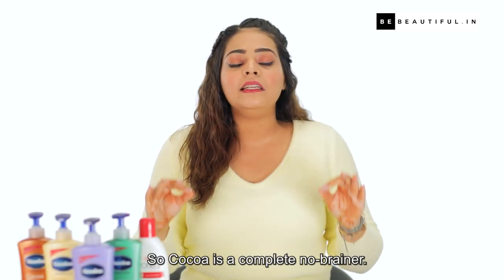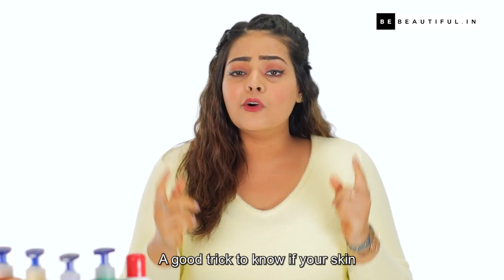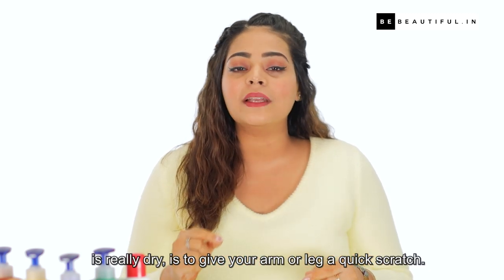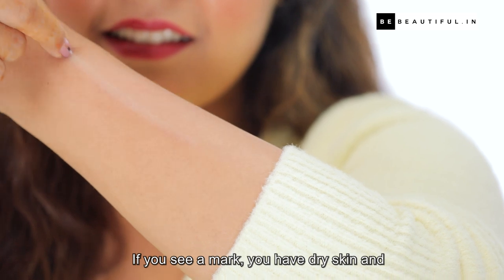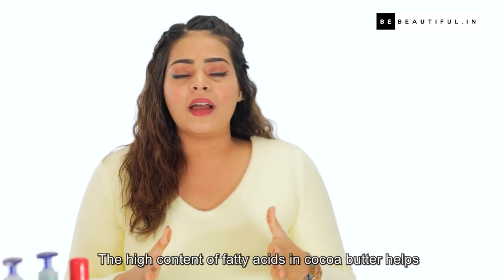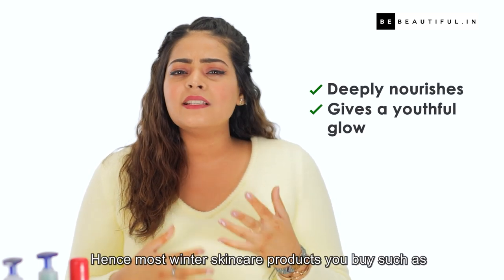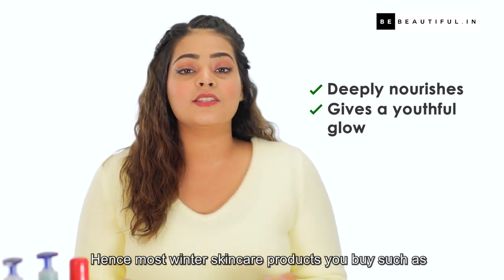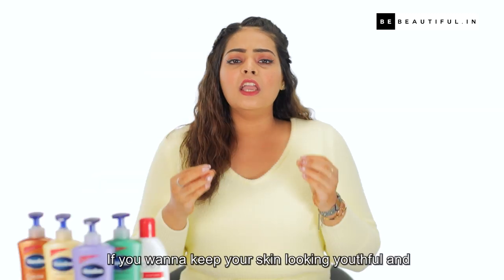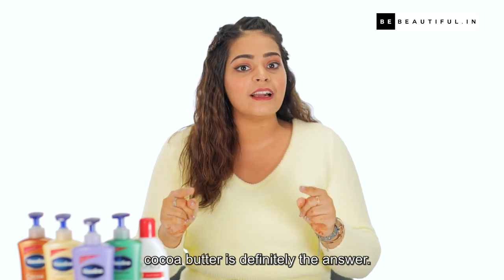So cocoa is a complete no-brainer. We all know how well it works to deeply nourish and moisturise dry skin. A good trick to know if your skin is really dry is to give your arm or leg a quick scratch — if you see a mark, you have dry skin and need to do something about it now. The high content of fatty acids in cocoa butter helps to intensely hydrate the skin from deep within. Most winter skincare products you'll buy, such as moisturisers or lip balms, usually contain this ingredient. If you want to keep your skin looking youthful and glowing through the winters, cocoa butter is definitely the answer.